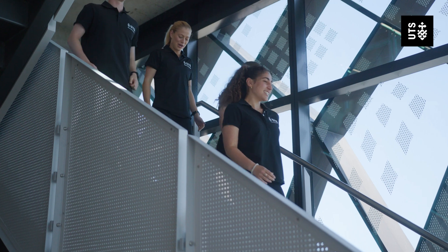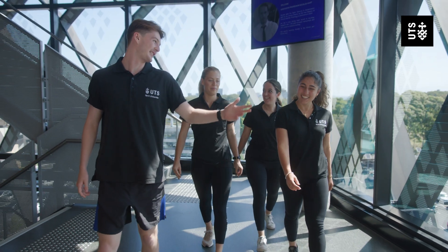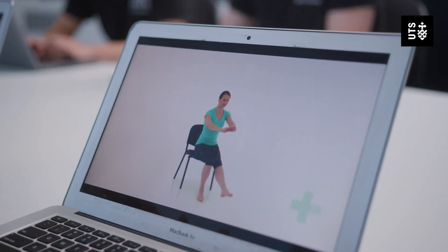We've got lots of different clients that we help within our clinic. They can be training for a marathon, looking to increase their mobility, their flexibility, their strength, their power. It all depends on client needs.